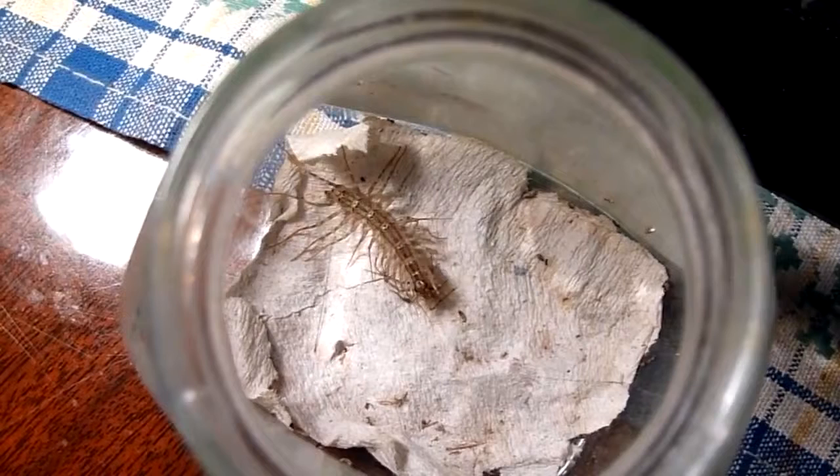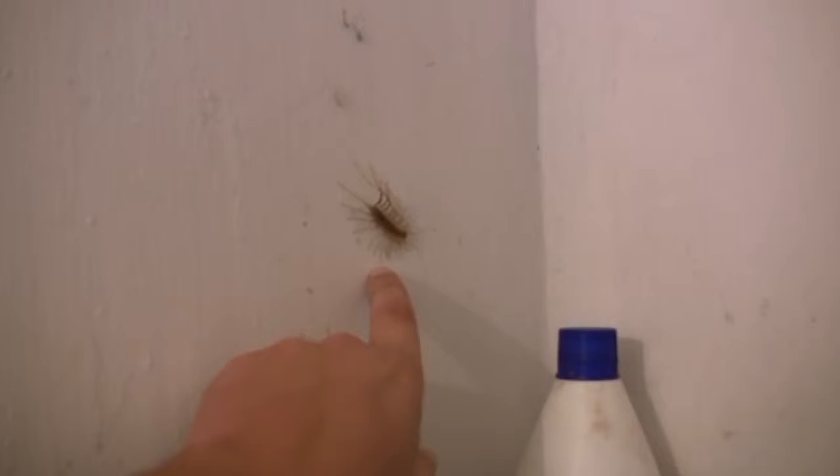House centipede. House centipede is a common guest, or more precisely roommate, for many people who live in private countryside houses, cottages, and less commonly city apartments. Due to their considerable size, repugnant appearance, and high speed of movement, this insect can easily scare the hell out of your family.